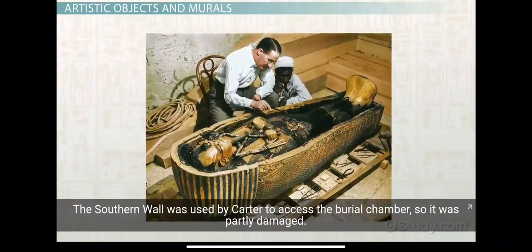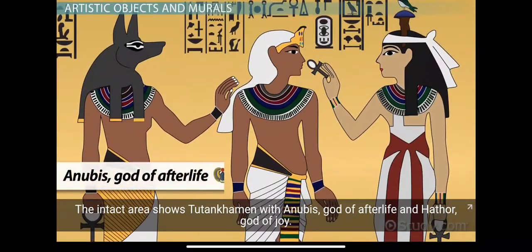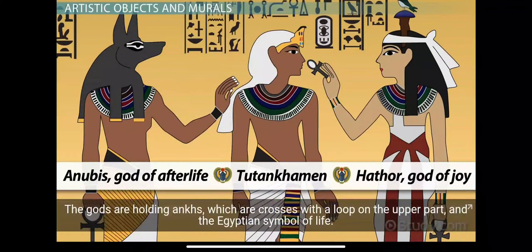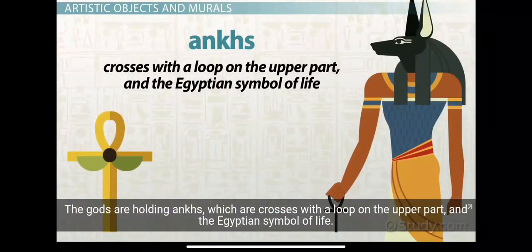The eastern wall has representations of high officials of Egypt. The southern wall was used by Carter to access the burial chamber, so it was partially damaged. The intact area shows Tutankhamun with Anubis, god of afterlife, and Hathor, god of joy. The gods are holding Ankhs, which are crosses with a loop on the upper part, and the Egyptian symbol of light.